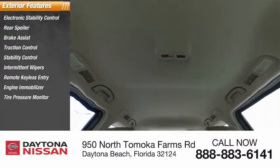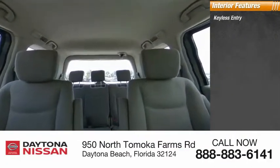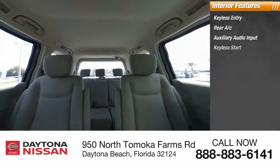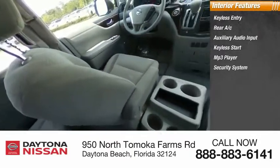Inside you'll find keyless entry, rear AC, auxiliary audio input, keyless start, MP3 player, security system, low tire pressure warning, cruise control, trip computer, and child safety locks.